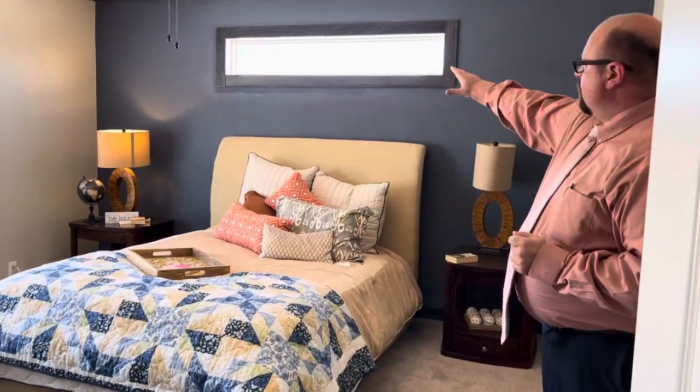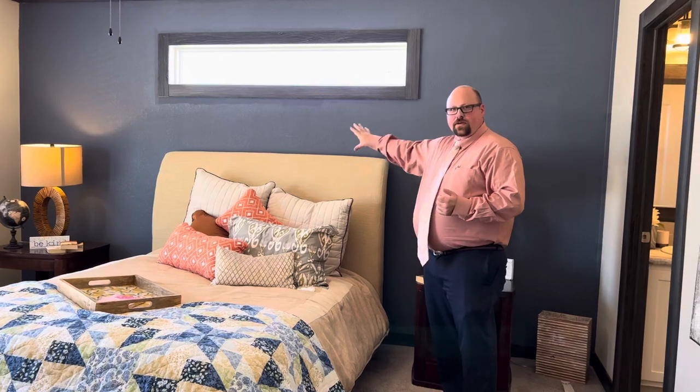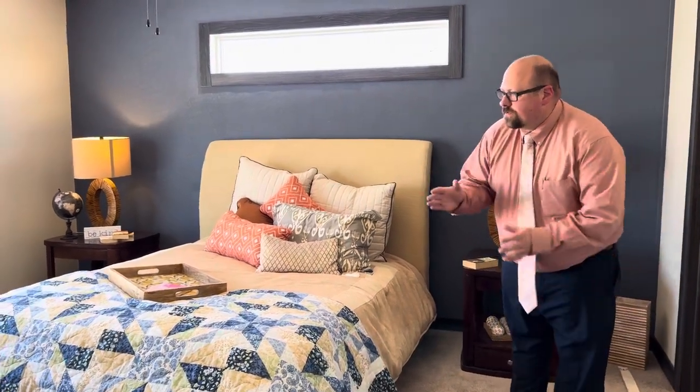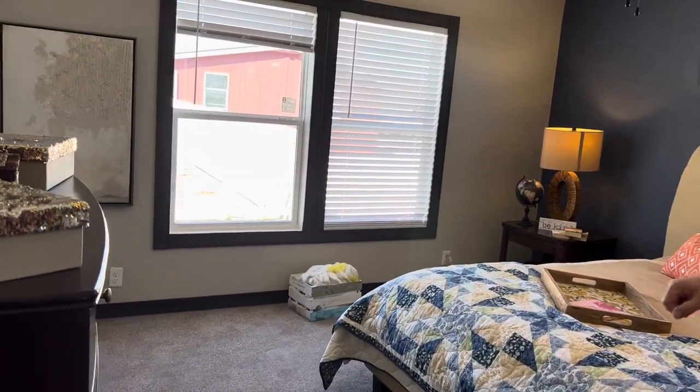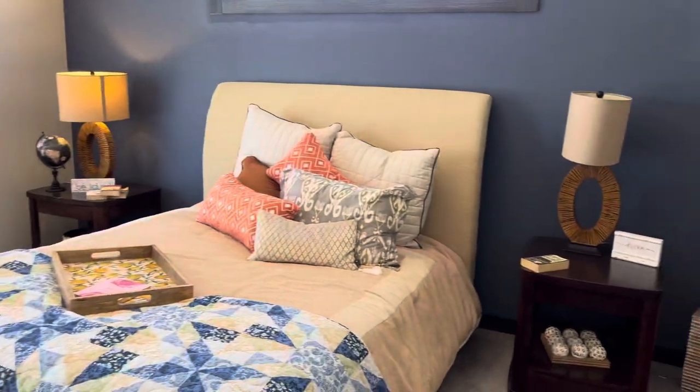In the master bedroom, first thing right up there — the transom window. First of all, it lets in a ton of natural light. Secondly, it allows you to put your furniture however you want or need to, since a traditional window would limit your layout options. Another thing you'll notice is our outlets — they're going to be six feet apart. You've got one right here, one right here, one behind here, one behind here, so finding a spot to plug your vacuum in is always going to work and cord length is never a problem.